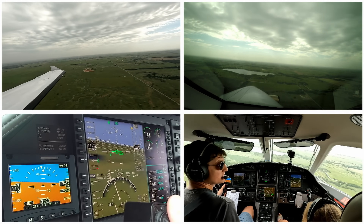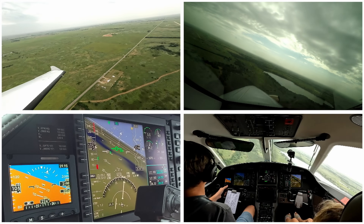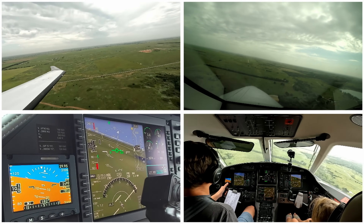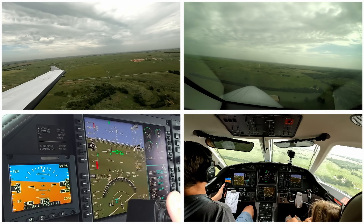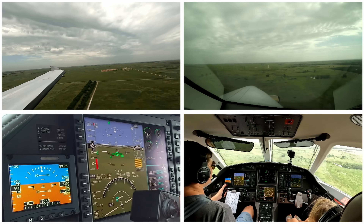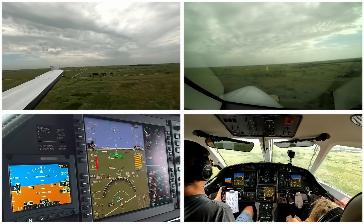Fuel looks good. We've got 15 degrees of flaps, gear is down and locked, inertial separator is open. Comanche County traffic, Pilatus 9-2-1 November Golf, left base 1-8, Comanche County. We'll go 30 degrees of flaps. Alright — gear, inertial separator, flaps. Yacht amp is away and delta pressure is good. Speed is good, approach path looks good.